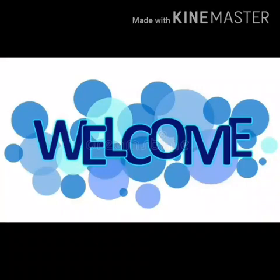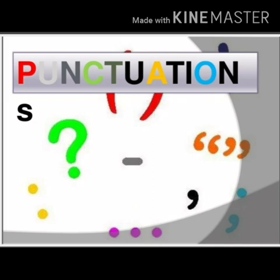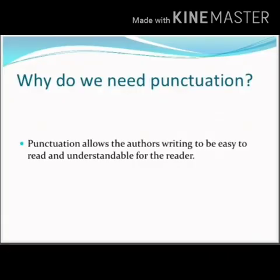Hello everyone, welcome back. In today's class, we are going to discuss our next chapter in grammar and that is punctuation. So the first question that arises is, why do we need punctuation?